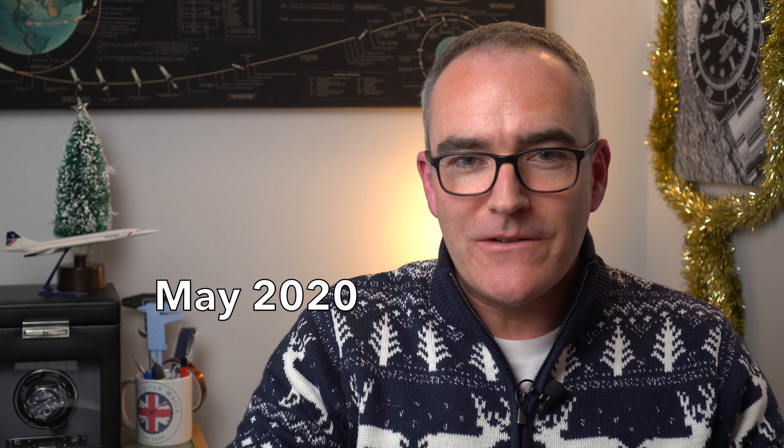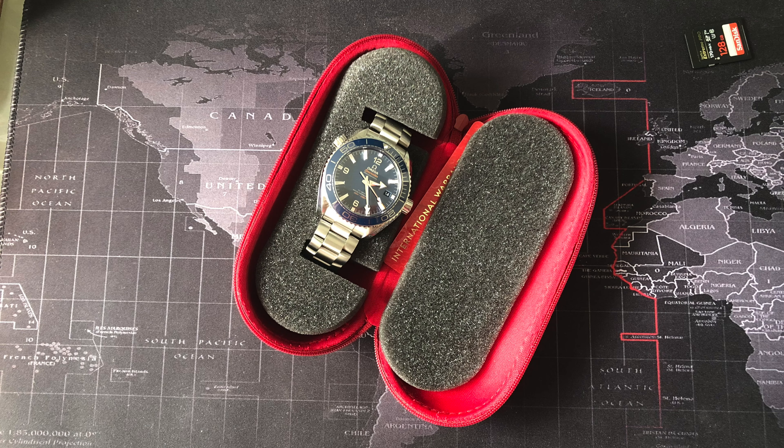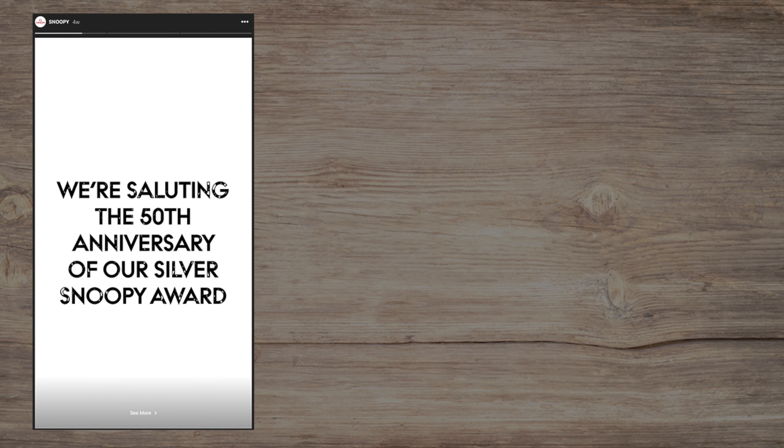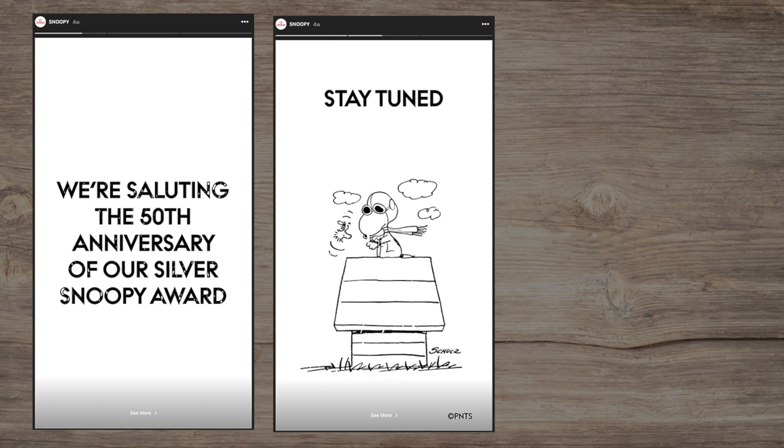May brought a few rays of hope from all the chaos going on in the world. I was finally able to send my Planet Ocean off for repair, and we also had a couple of Speedmaster treats to feast on. The first was the teaser of the upcoming Silver Snoopy Award, due on the 4th of October to celebrate the 50th anniversary, but also the return of manned space flight with Doug and Bob wearing their Speedmaster X-33s. Come on — who wasn't wearing their Speedy during take-off?